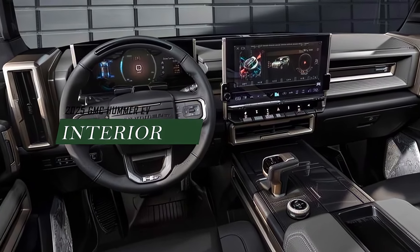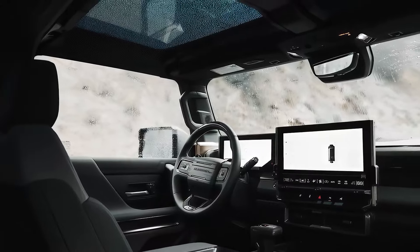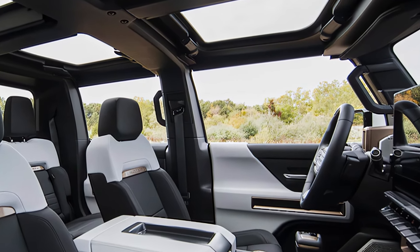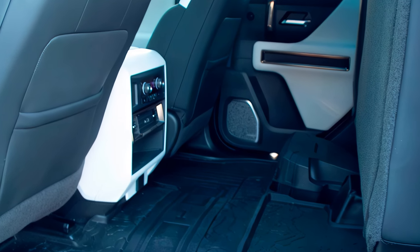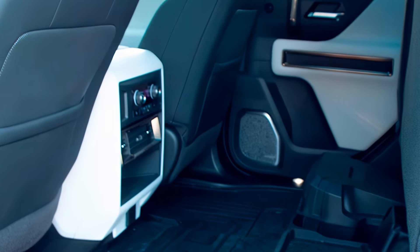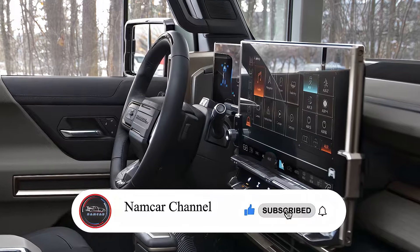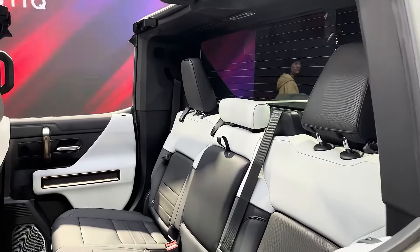Inside, the Hummer EV offers a spacious and luxurious cabin designed to provide both comfort and functionality. Premium materials, ergonomic seating, and advanced technology create an environment that is both refined and practical. The interior features a large infotainment screen, intuitive controls, and ample storage space, ensuring that drivers and passengers alike can enjoy every journey in style and comfort.